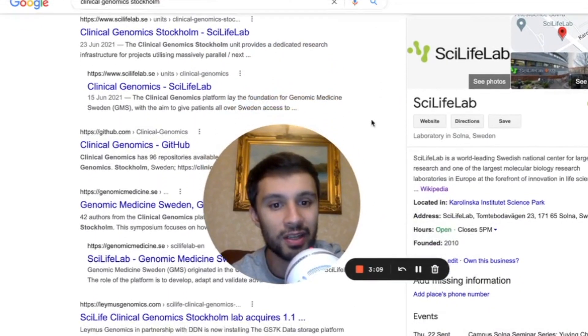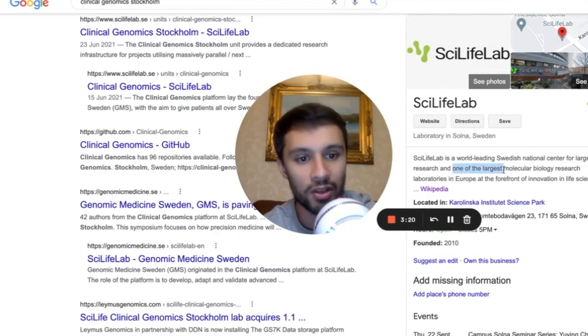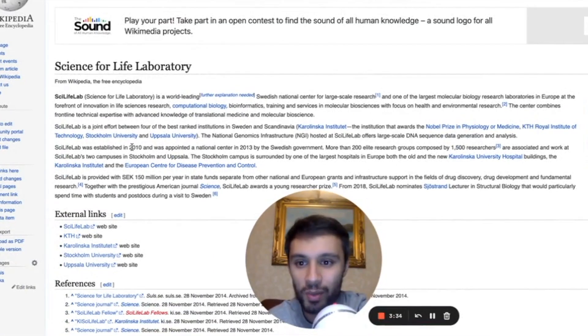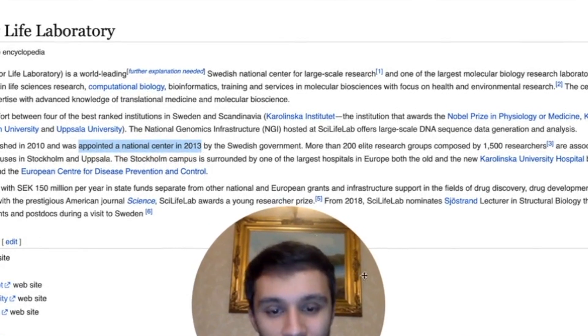So this SciLife Lab — let's take a look at it. It's a laboratory in Solna, Sweden. SciLife Lab is a world-leading Swedish national center for large-scale research, and one of the largest molecular biology research laboratories in Europe at the forefront of innovation in life sciences. It was established in 2010, and it was appointed as a national center in 2013 by the Swedish government.